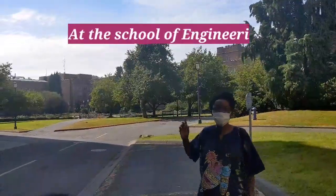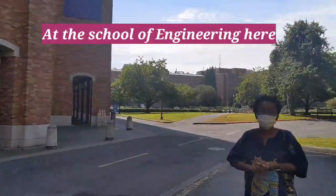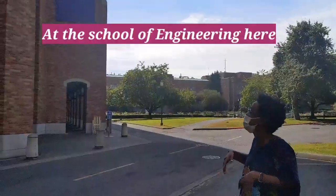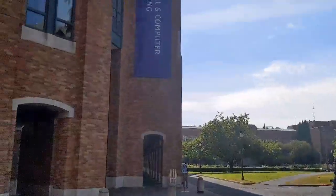This is the School of Engineering. I don't know if you guys can hear me, but this is the School of Engineering. Let's look around at what we've got here — it's really beautiful.